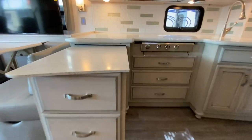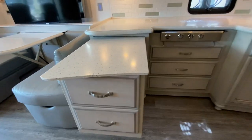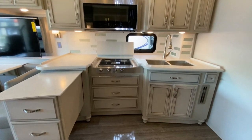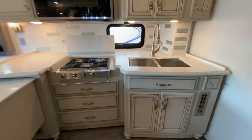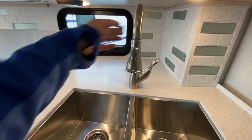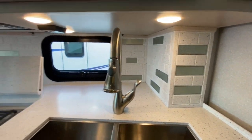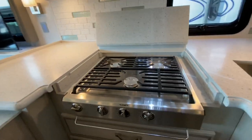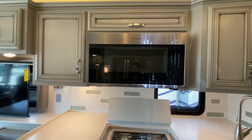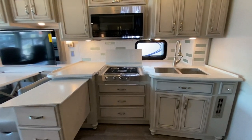Into the kitchen, we have a power pull-out countertop extension — you press that black button and it pulls out. The stove and the sink both have covers. We have a two-basin stainless steel sink with a pull-out sprayer faucet, a gorgeous tile backsplash, a three-burner Dometic stove with a Whirlpool convection microwave, and plenty of kitchen storage for food or pots and pans.